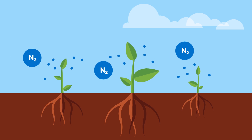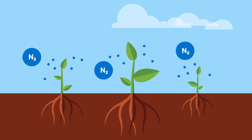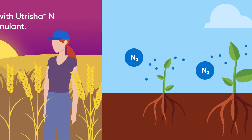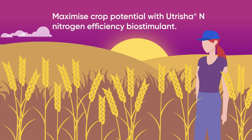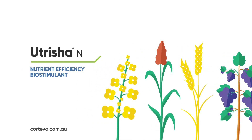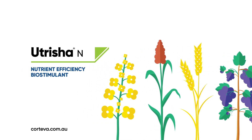This sustainable alternative source of nitrogen reduces dependency of nitrogen uptake from the soil and ensures the plant has access to nitrogen all season long. Maximise your yield potential and ensure nitrogen is not your crop's yield limiting factor. Speak to your local Corteva AgriScience Territory Manager to learn more about Nutricia Anne.